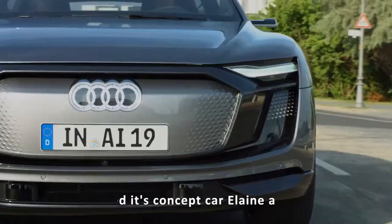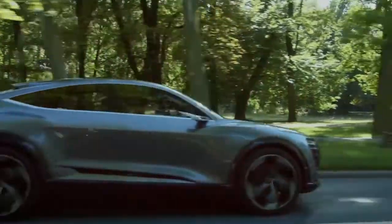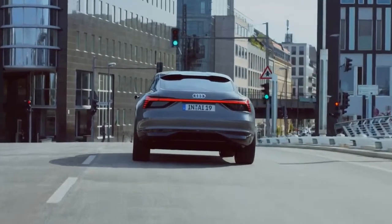With the world premiere of its concept car Elaine at the 67th IAA 2017, Audi showed that the brand intends to further develop autonomous driving in the future.